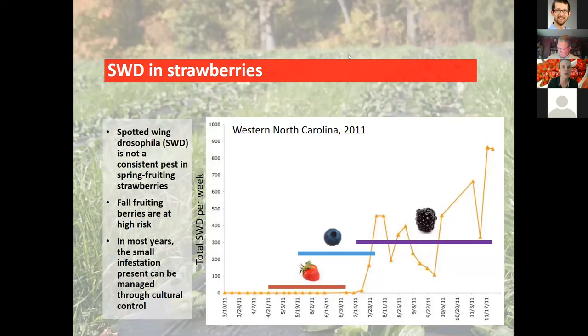Moving on to spotted wing drosophila: we generally don't worry too much about SWD in our spring-fruiting strawberries, because in most years they're ripening and harvested during a period when SWD populations are lower. That's not the case for other host crops, but our spring-fruiting strawberries usually escape significant injury.